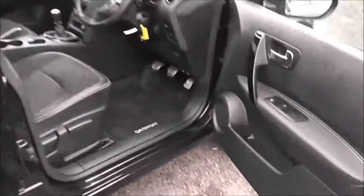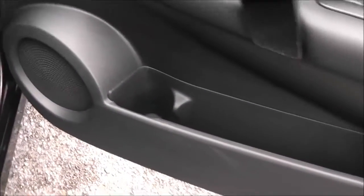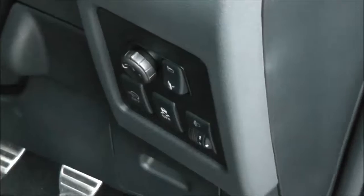Moving to the driver's area, you can see the driver also has a speaker, a drinks holder, an additional door pocket, and controls for both front and rear electric windows. There's a black gloss grab handle and the controls for the fully adjustable electric folding door mirrors are on the front panel here.